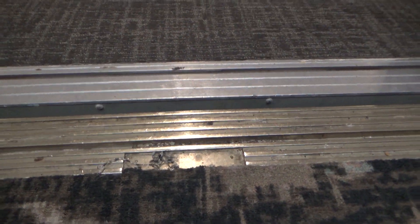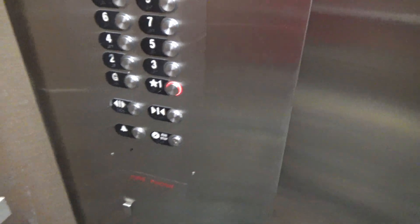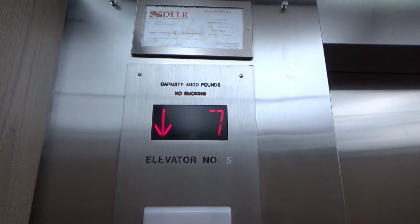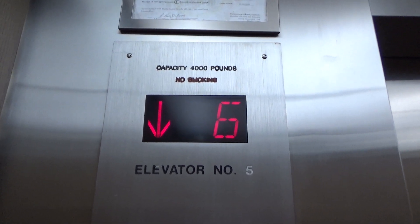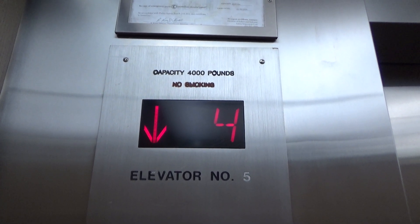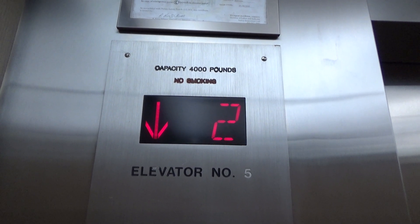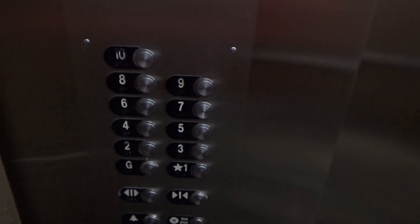I'm gonna make sure to get the leveling on this one. Yeah, it's got leveling. Landed on one. Firefighter's phone — 88 phone down there, firefighter's phone down there.